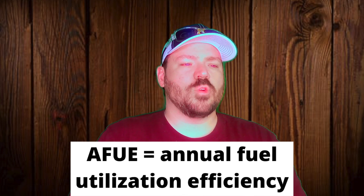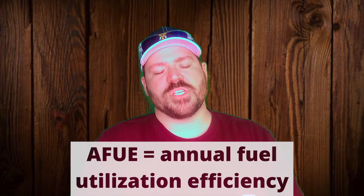Let's talk about the AFU ratings, sometimes called AFUE — AFU and AFUE are the same thing. Sometimes people call it AFU, sometimes they throw the E in there. So when comparing apples to apples, what those numbers mean: it stands for annualized fuel utilization efficiency. All that basically means is the higher the number, the more efficient the system is — the more of that gas it's burning.